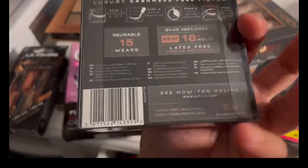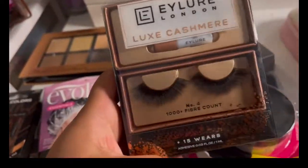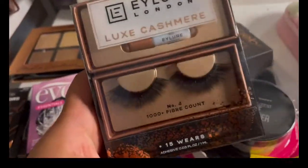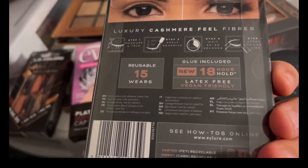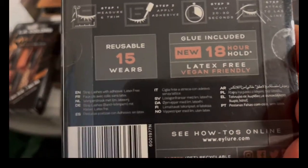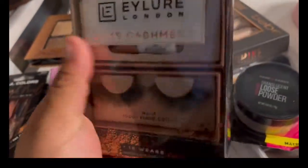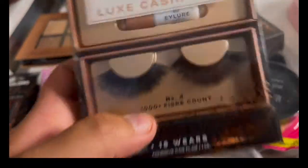I also purchased this right here. I don't have the price but I believe this one was like $8.99 — I bought this at Marshall's. I actually bought one for me and one for my sister Jenny for her birthday. It says 18-hour hold, glue included, reusable, 15 wears. I'm gonna be using these for sure.